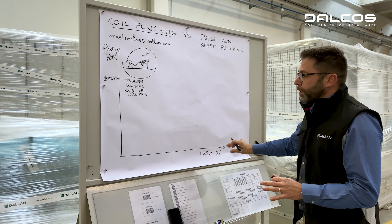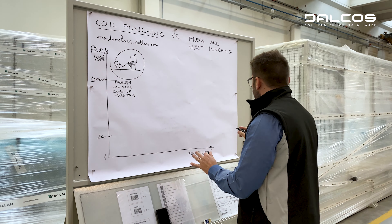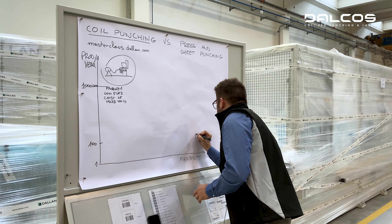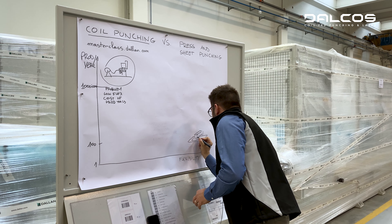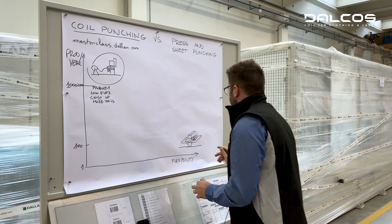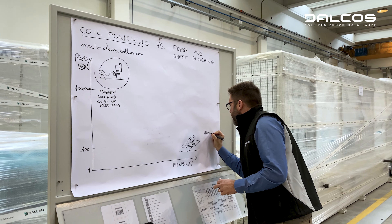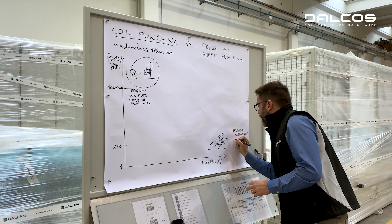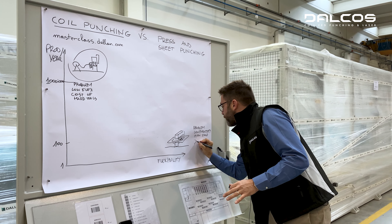On the other end of the graph, for productions from one to 100 parts per year, what do we have? We have the traditional flat sheet punching machines. These machines have great flexibility but they also have the problem of low productivity and high scrap, which in many cases can be over 20 percent.